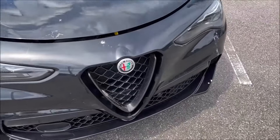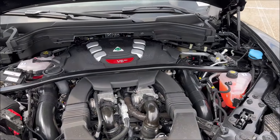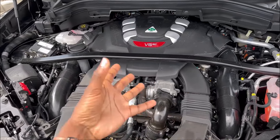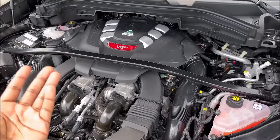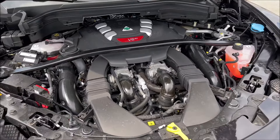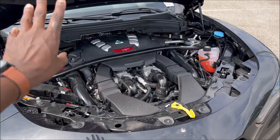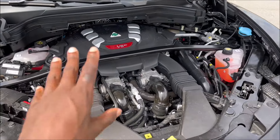Let's pop the hood, because under here is the beast we know and love — a twin turbo 3-liter V6, essentially a Ferrari V8 with two cylinders cut off since it's a Ferrari-derived engine. It's paired with an 8-speed ZF transmission, carbon fiber drive shaft, 50/50 weight distribution, and all-wheel drive with the Q4 system — putting out 505 horsepower and 443 lb-ft of torque, propelling you from 0-60 in 3.6 seconds with a top speed of 177 mph.